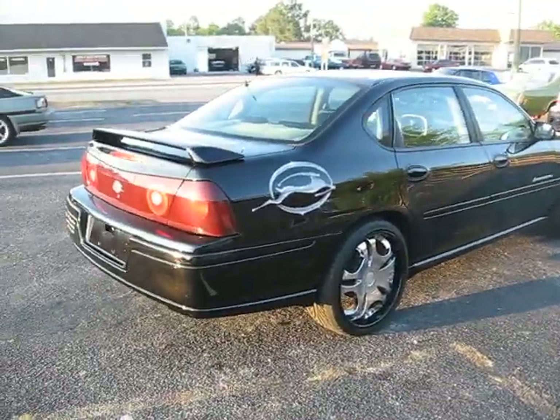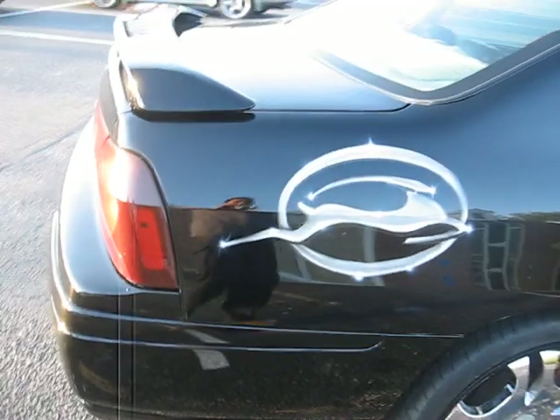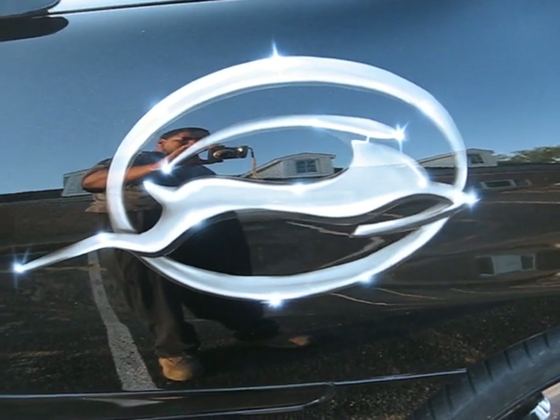I threw in the airbrush — my man Joe put it up here. The customer had the deer put on the quarter panel, just to separate it from the rest around the street that may have black paint jobs on it.